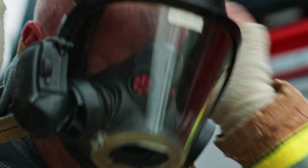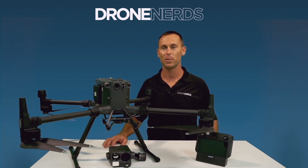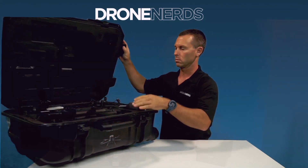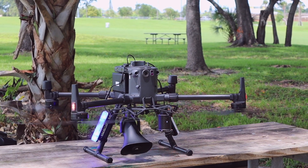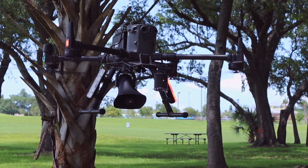Whether you're a firefighter or police officer, this drone has it all with a wide range of capabilities for all situations and scenarios. The DJI Matrice 300 is the industry standard workhorse for all drones.